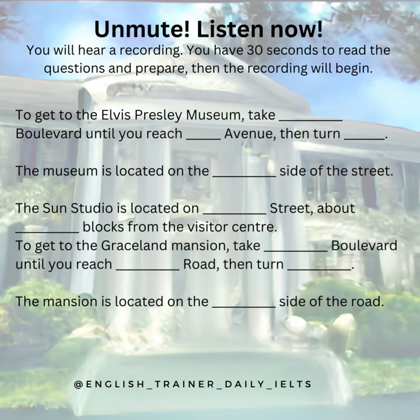You will hear a recording. You have 30 seconds to read the questions and prepare, then the recording will begin.